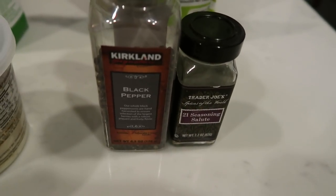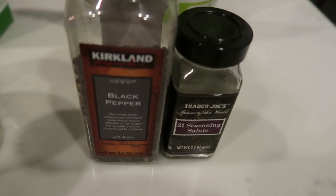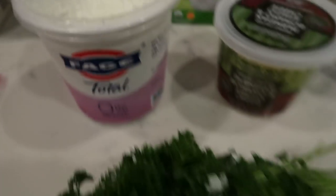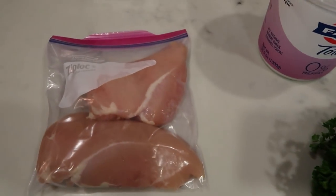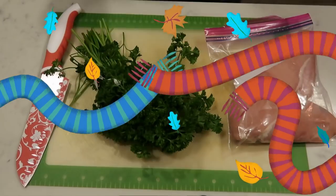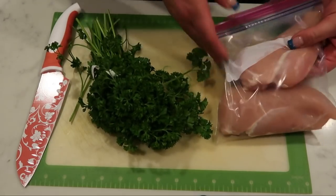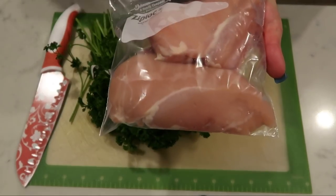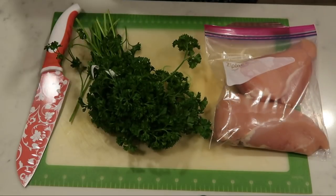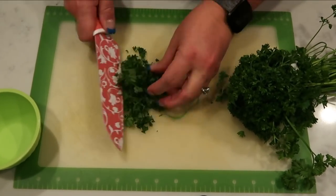I also have black pepper, red pepper flakes, some Parmesan cheese, non-fat Greek yogurt, fresh parsley, and of course chicken. The first thing we need to do is chop up some fresh parsley to garnish the pasta. Then I'll take my chicken, trim any visible fat, dice it up fairly small, and fry it up in a pan while we put together our pasta.